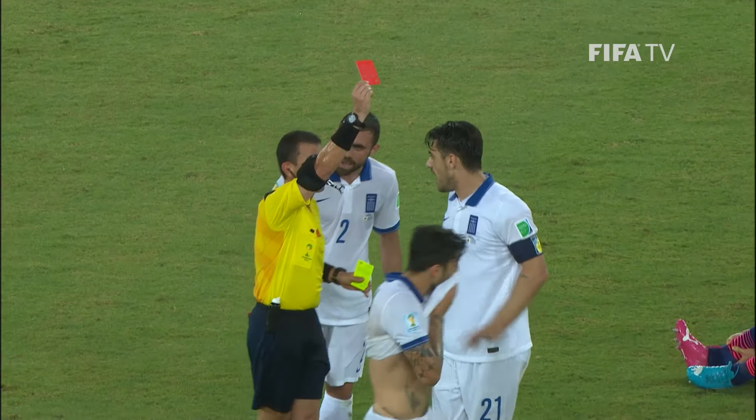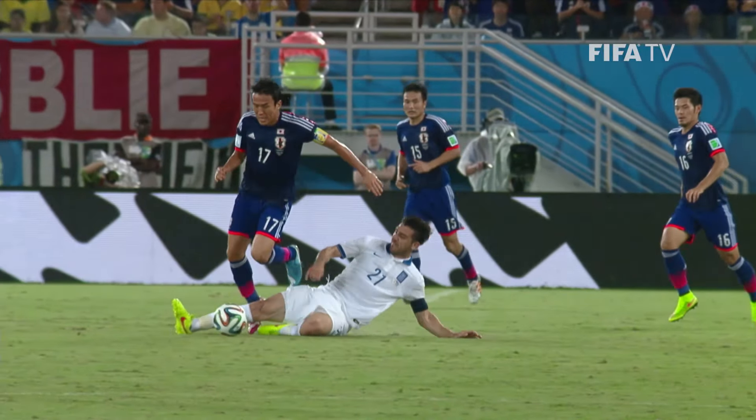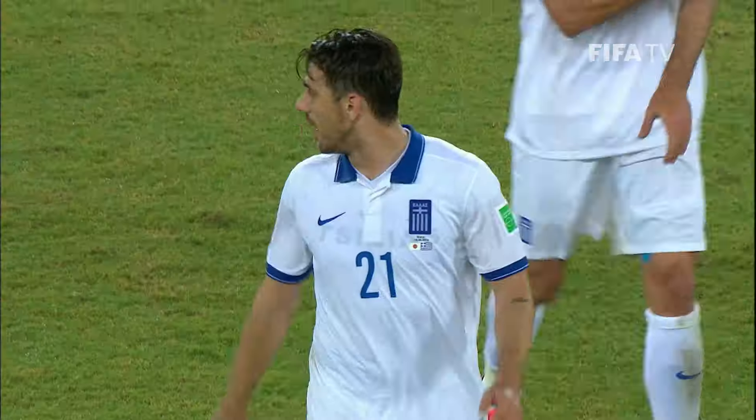And that's going to be a second yellow card — he's off. It was rather rash; if you're on a yellow card, why give the referee an opportunity?